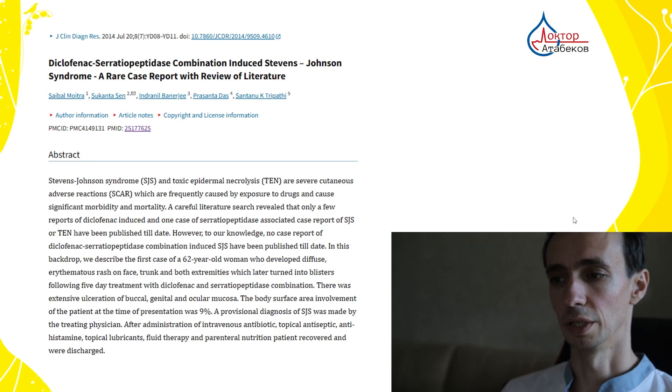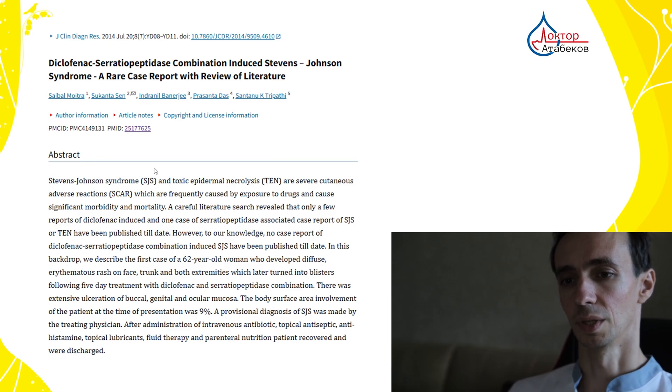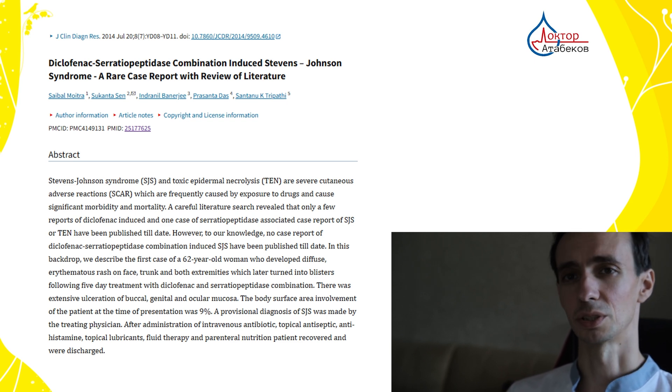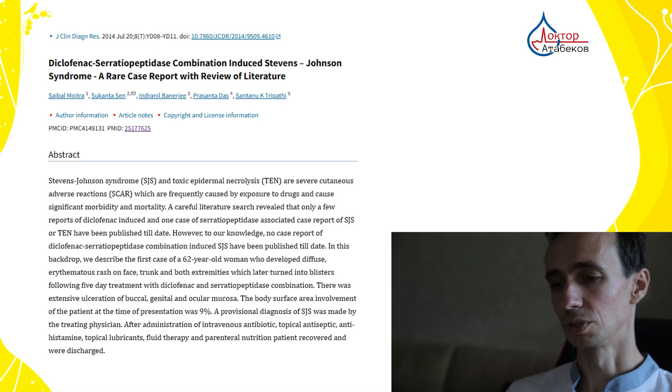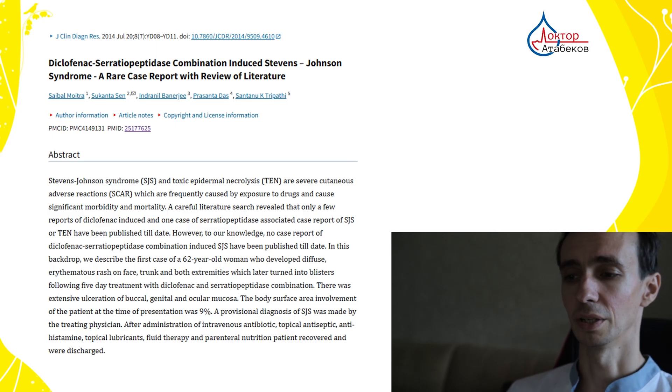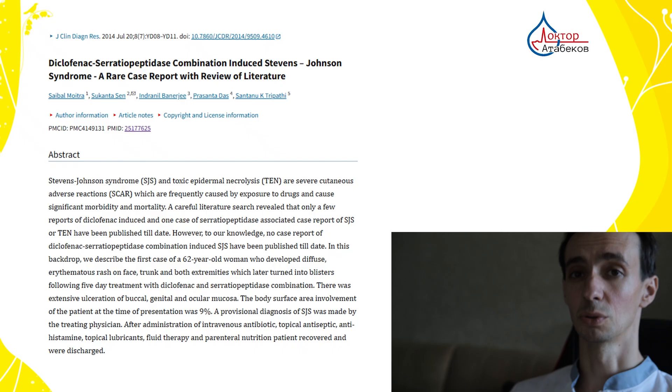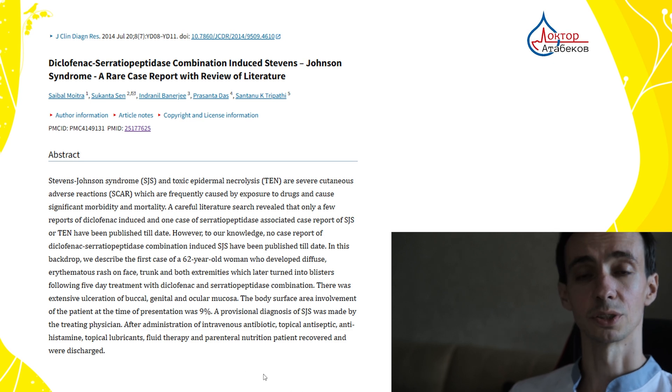Serrapeptidase can cause allergic reactions — there is a case report of a very severe allergic reaction — but in general both enzymes are quite well tolerated. Serrapeptidase can cause some gastrointestinal upset: nausea, diarrhea, maybe skin rashes, and rarely severe allergy, swelling, difficulty breathing, or anaphylaxis. Increased bleeding is also a concern — if you take it with blood thinners like warfarin, heparin, or aspirin, it can increase the risk of bleeding. Taking it with other digestive enzymes can increase gastrointestinal side effects.